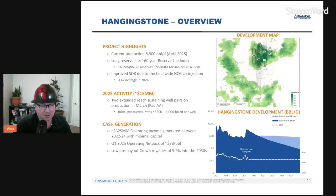Today I will cover the Hanging Stone asset that belongs to Athabasca. We're going to talk a little bit about Athabasca but mostly focused on technical specs for the Hanging Stone asset. As you can see on the map, it's a very concentrated kind of pad design.